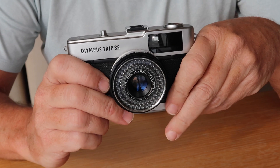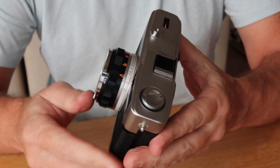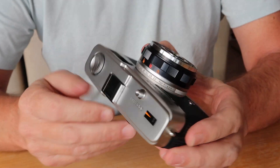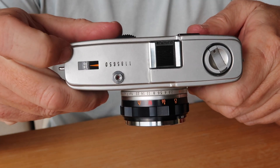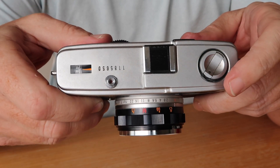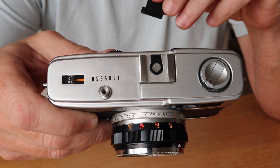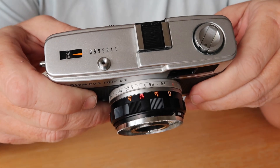Let's take a look at the layout of the controls. As I turn the camera around, you can notice that the design is very clean — there's a minimum of buttons and controls. On the top cover we have the film frame counter, the shutter button, and the film rewind knob. The Trip also comes with a hot shoe for the flash, so it's easy to adapt a flash to one of these cameras.